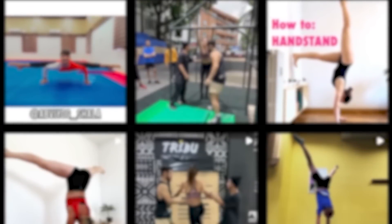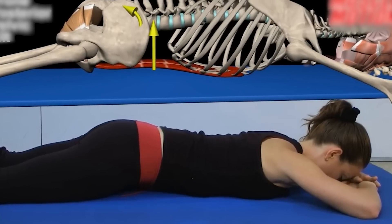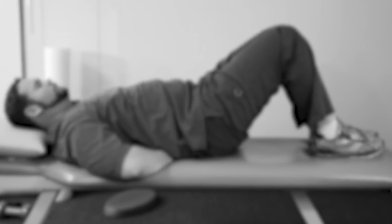Stop listening to all these online fitness gurus and celebrities posting clips of their fancy poses. Here's how this stuff works: they research what people are searching for and then make videos about a topic, such as posterior pelvic tilt, creating a trend that evolves into a fad. They've gone and done it with the alleged banana handstand, trying to say that this is bad, and then turned posterior pelvic tilt into the new fashionable trend.